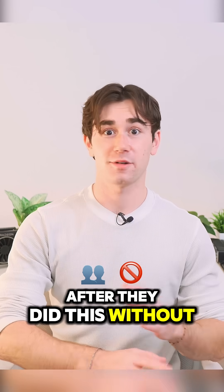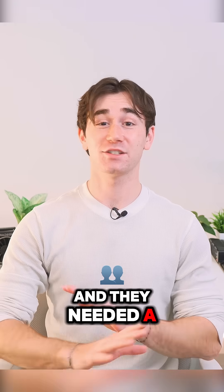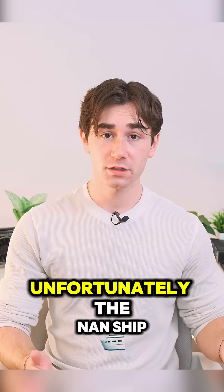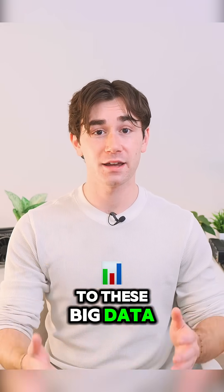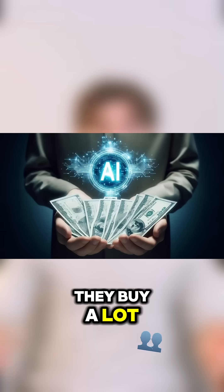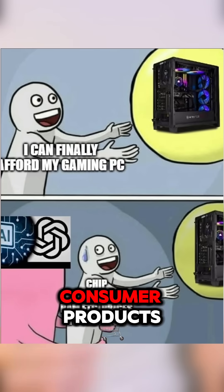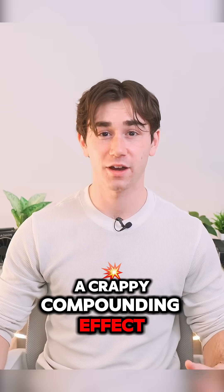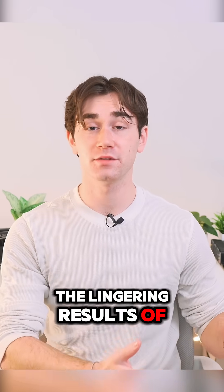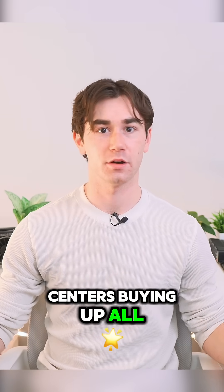After they did this, without any warning, AI and data centers came into the picture and they needed a ton of hardware to support their tech. So they started buying up all of the NAND chips. Unfortunately, the NAND chip manufacturing companies would much rather sell to these big data and AI centers because they buy a lot and put a lot of money into it. In turn, that means higher prices for consumer products — the SSDs that we put in our computers. So it's kind of a crappy compounding effect: the lingering results of the slowed down NAND chip production, and AI and data centers buying up all the chips.